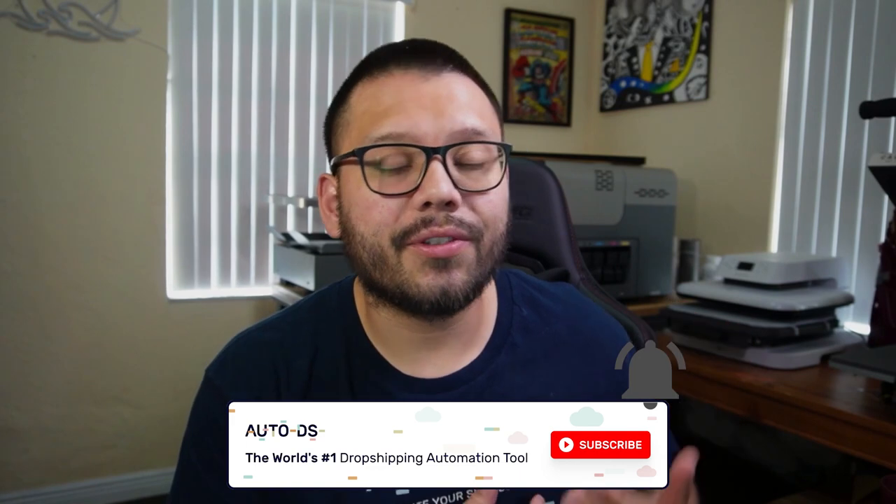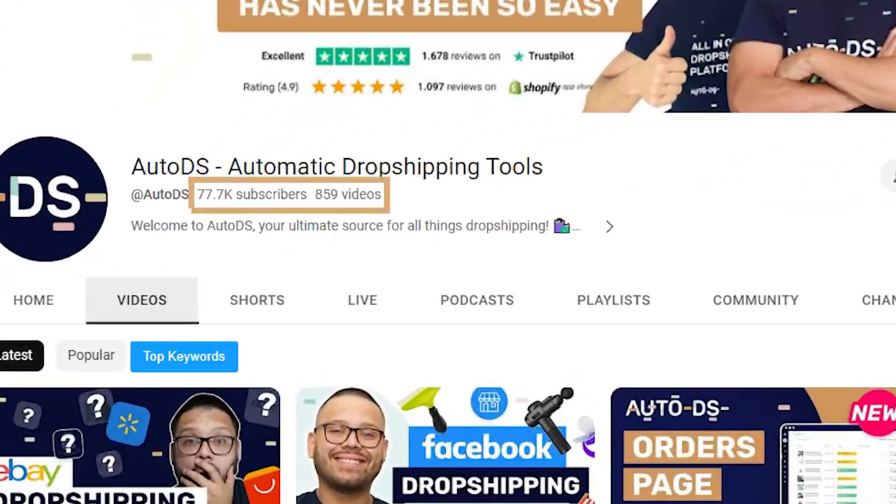One last thing before we get started: if you haven't done so already, please make sure you hit that subscribe button as well as ring that little bell notification so you don't miss out on any future videos. On this channel, we cover anything and everything dropshipping and the best tips and tricks to help you succeed in your dropshipping journey. Just make sure you hit that subscribe button so you can become one of the almost 80,000 loyal subscribers that we have, learning about the business each and every day.